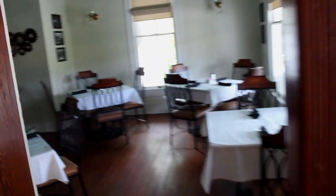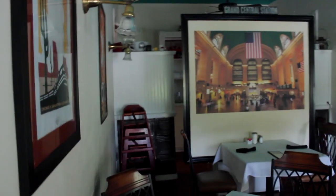This has now been converted into a restaurant. Let's go ahead and go upstairs real quick. Now they said there's some memorabilia up here.